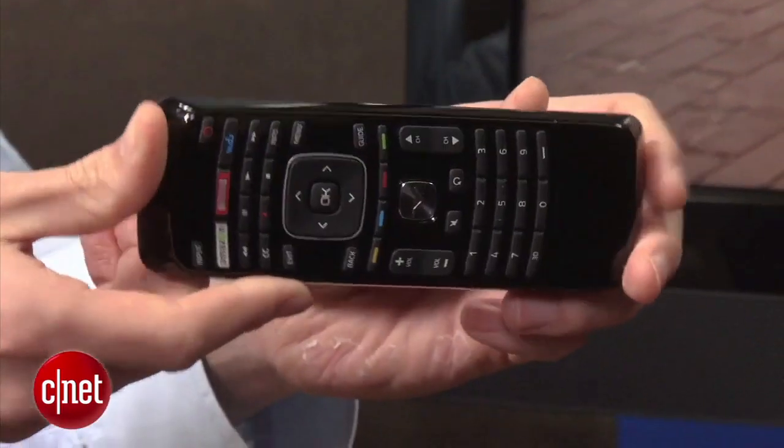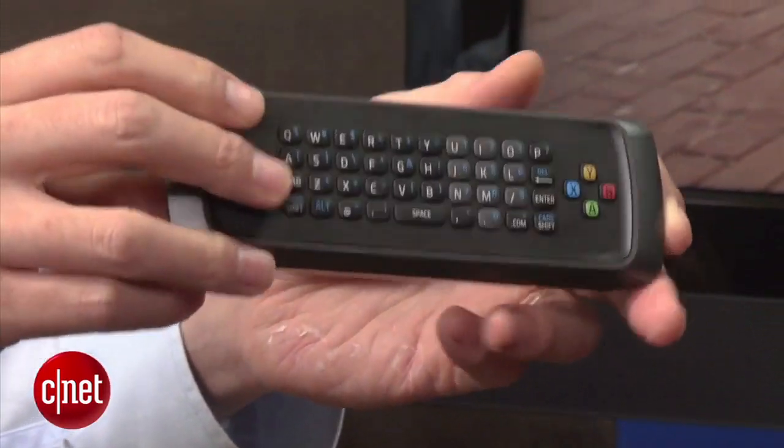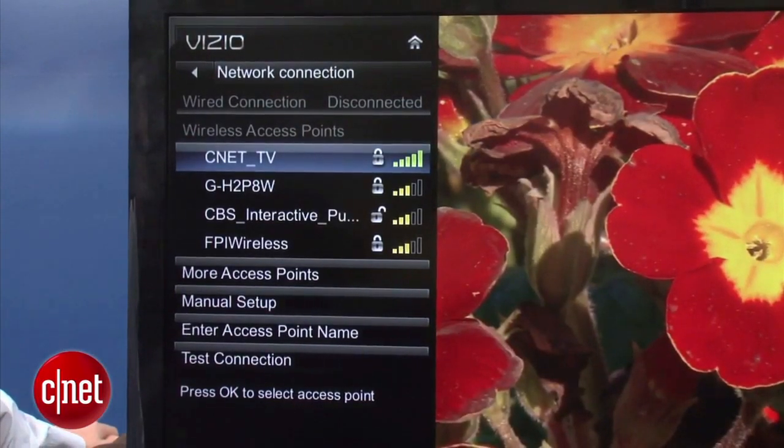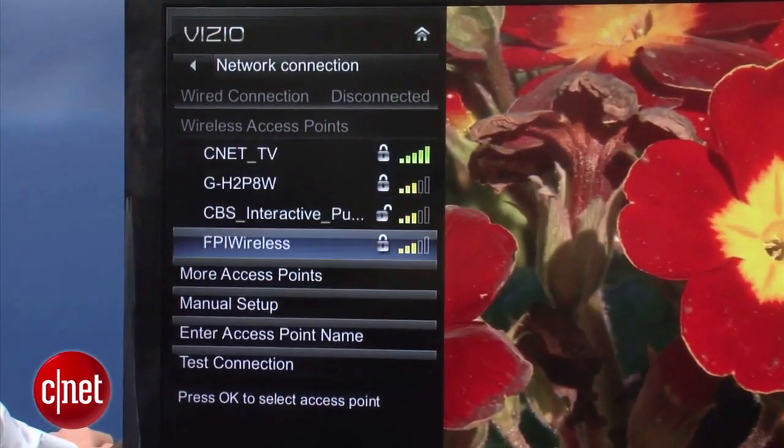The downside compared to the flipper found on some Samsung TVs is that this TV doesn't have Bluetooth, so you have to keep the remote aimed at the TV while you're typing. Unless you have something interrupting line of sight, that shouldn't be too difficult. The TV also includes built-in Wi-Fi to access all internet features, and the Wi-Fi worked very well in our testing.